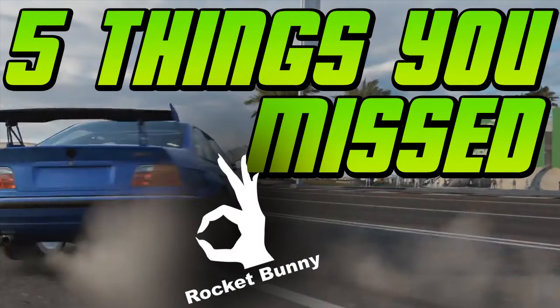All in all, Forza Motorsport 7 looks like an even better version of Forza Motorsport 6. I loved Forza 6 but didn't play it too much because races got a bit repetitive. Hopefully as we get closer to the October 3rd release date we'll see more about what you can do in the game. That was 5 things you might have missed in the Forza Motorsport 7 trailer — I hope you found some of them out here. Leave a like if you did, subscribe for more racing game content, and until next time, peace out.